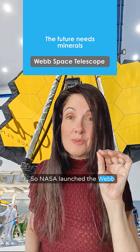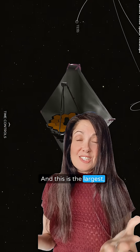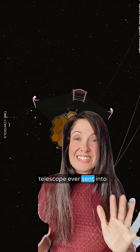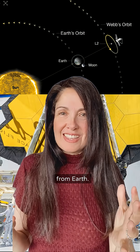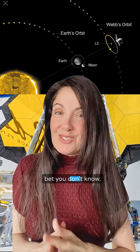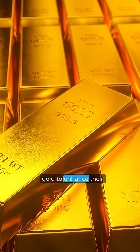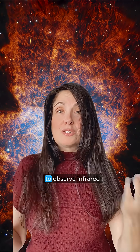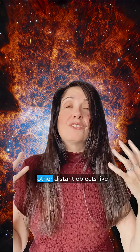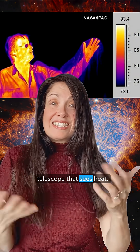NASA launched the Webb Space Telescope in 2021, and this is the largest, most powerful, most complex telescope ever sent into space. It's now orbiting more than a million kilometers from Earth. But here's something you might not know: the telescope's mirrors are coated with a thin layer of gold to enhance their ability to see infrared light. The telescope's mission is to observe infrared radiation to study the early universe and distant objects like this nebula. Essentially, this is a telescope that sees heat.